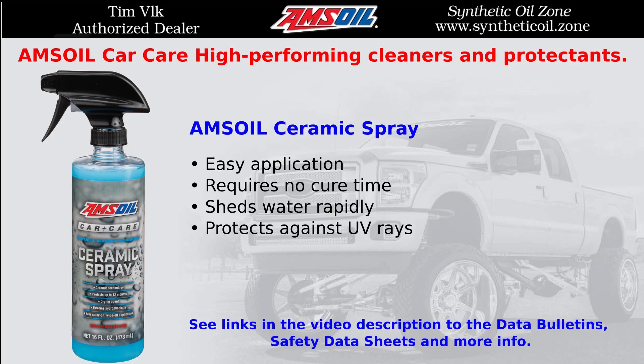AMSOIL Ceramic Spray. Easy application, requires no cure time, sheds water rapidly, and protects against UV rays.